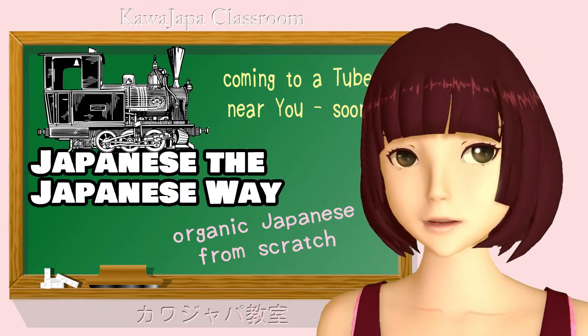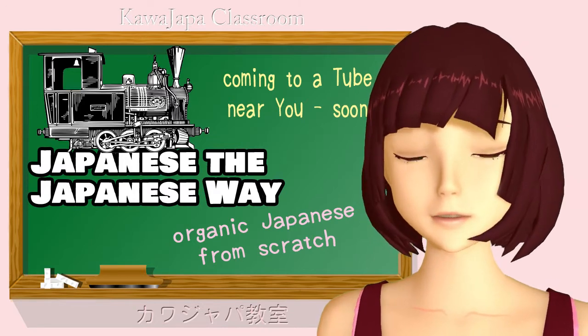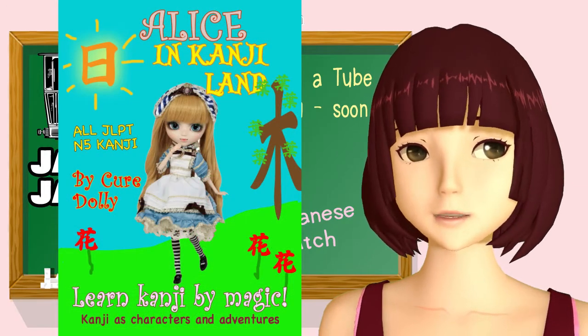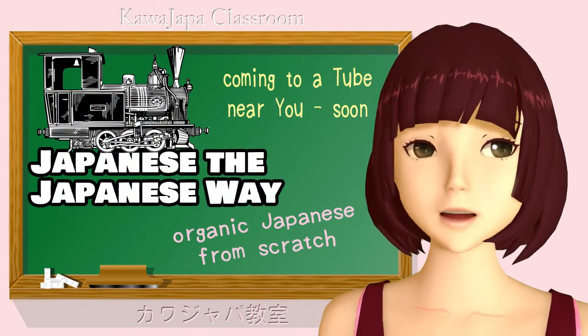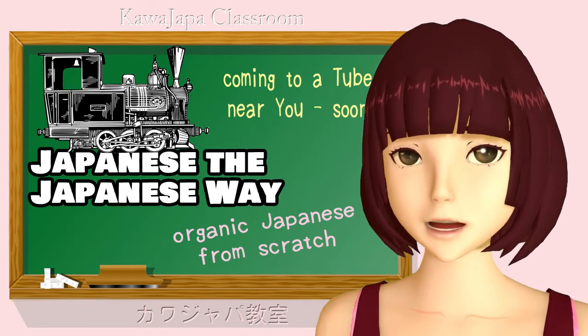So please subscribe to this channel. And if you want to start learning about Japanese words, how they fit together, their kanji and all about them, please take a look at my book Alice in Kanji Land. You can see how to get it in the information section below. If you have any comments or questions, please leave them in the comments below and I will answer. Thank you for attending this lesson.